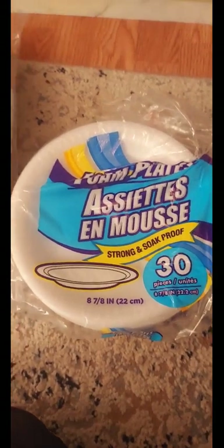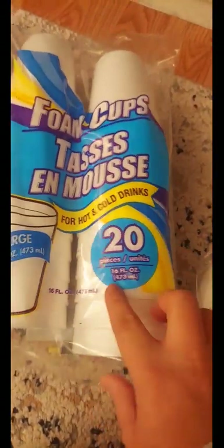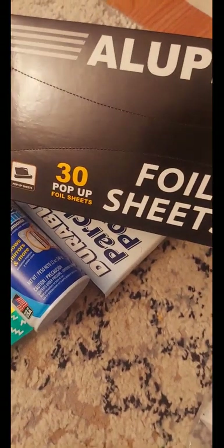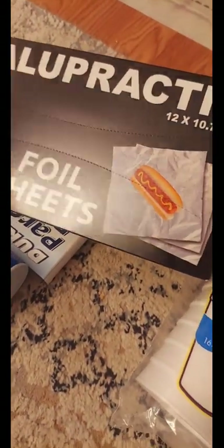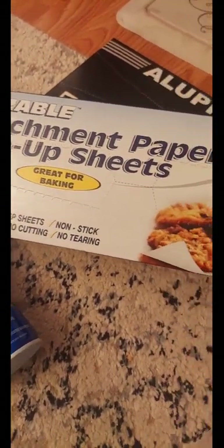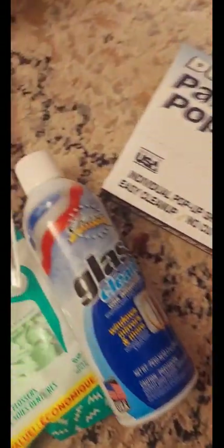I picked up some paper plates — it's the 30-count for a dollar twenty-five. I also picked up some foam cups, 20 to a pack. I also got the 30 foil sheets, which is aluminum foil, for a dollar twenty-five — not bad. This is the first time I've seen the parchment paper that's pre-cut; you get 25 sheets to a pack, so I thought that was pretty neat.